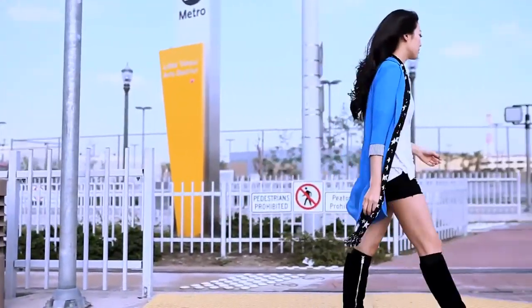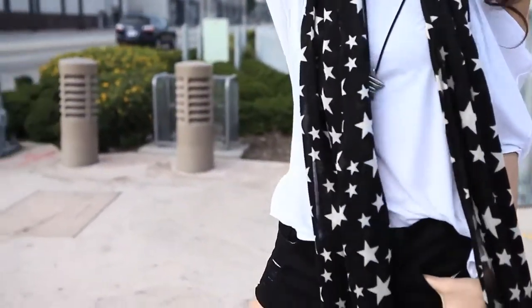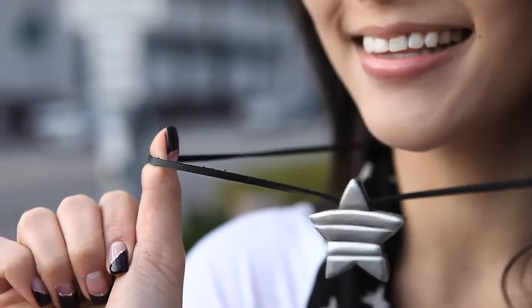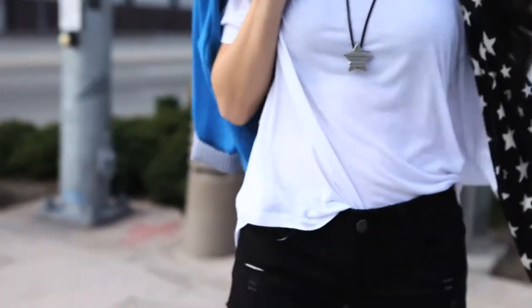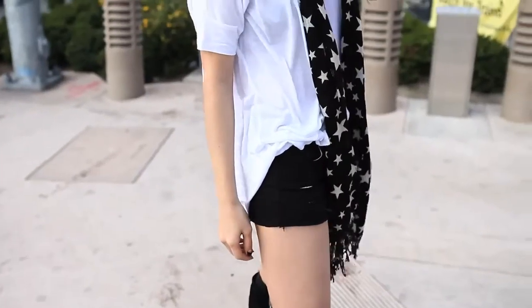Since this jacket is on the longer side, I paired it with these really cute black cut-off shorts and a loose casual white top. I thought this scarf was the perfect accessory to complete this look along with this really fun star necklace. I thought my favorite black boots were the perfect addition to this nice, fun, spunky casual look.